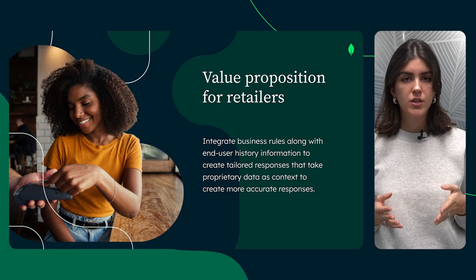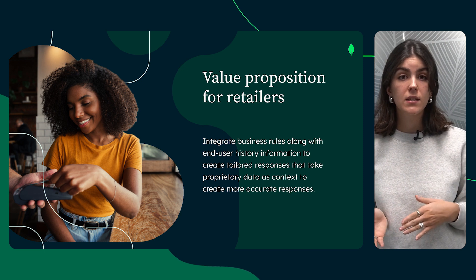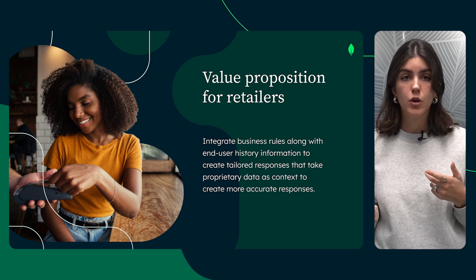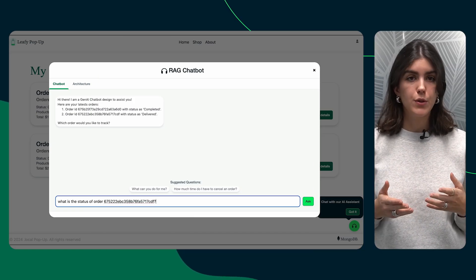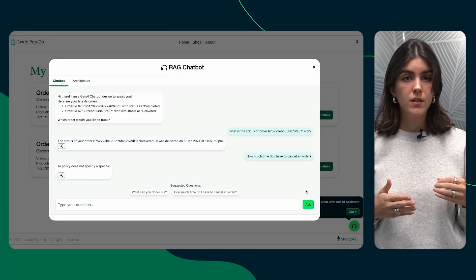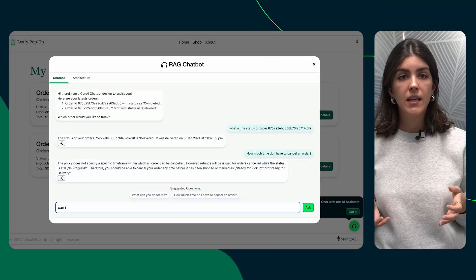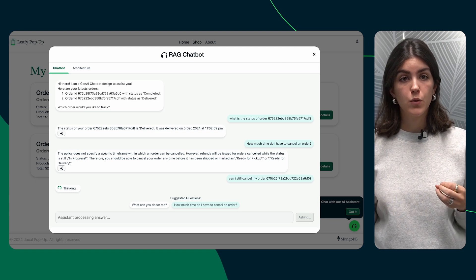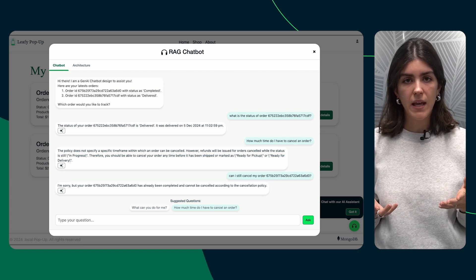RAG enhances the chatbot's ability to provide accurate answers by combining semantic search with powerful language model generation. The assistant takes into account the user's personal data — for instance, history of orders — along with business rules, policies, and documents, to generate a more accurate response. Here's an example of a question specific to this user's data that requires order history to be answered. Next is a question specific to business rules — every user would get the same answer because it relates to the policy document. And lastly, we merge both: asking about the cancellation process for a specific order. Here the chatbot takes into account both the cancellation policies and the user's order to determine whether it can still be cancelled according to policy.